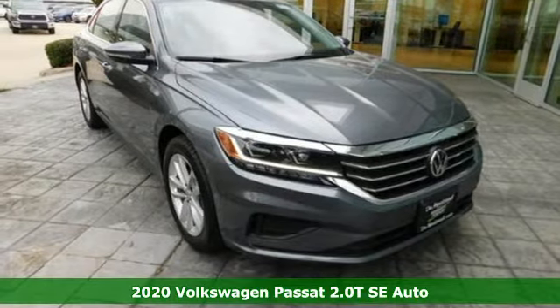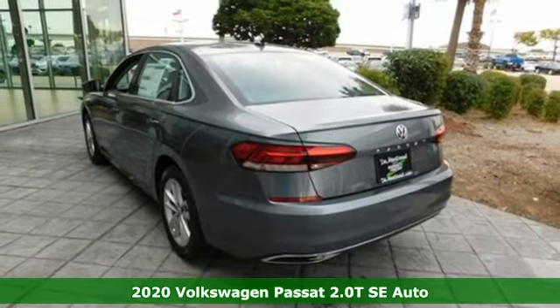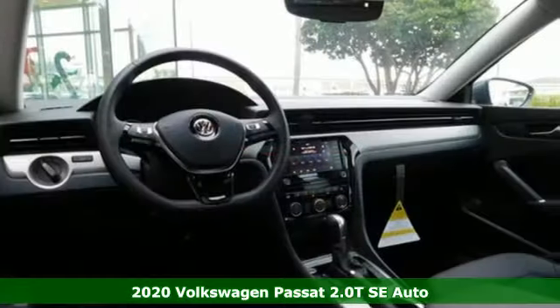Here's a new 2020 Volkswagen Passat. Family time picks up a few more fans in this Passat — get ready for an impressive combination of features.